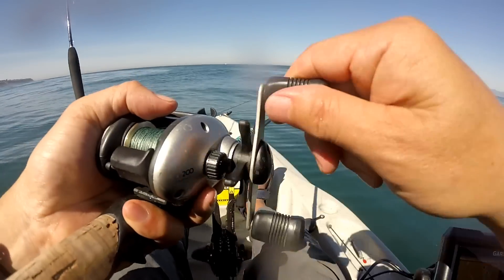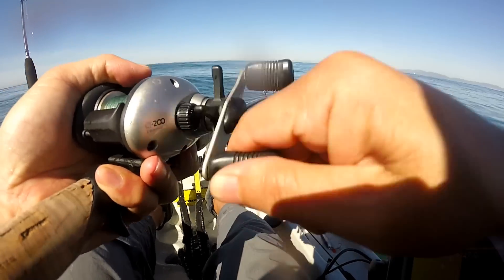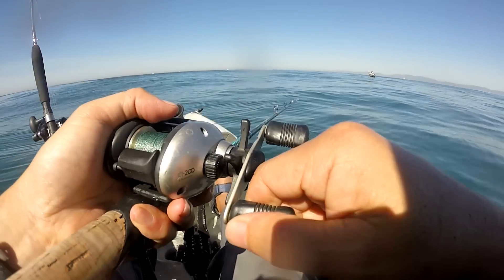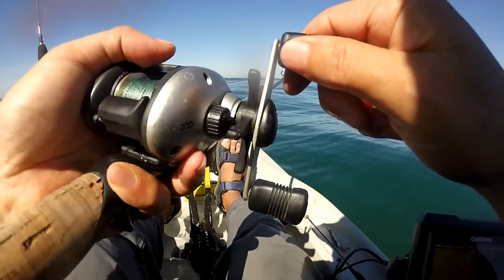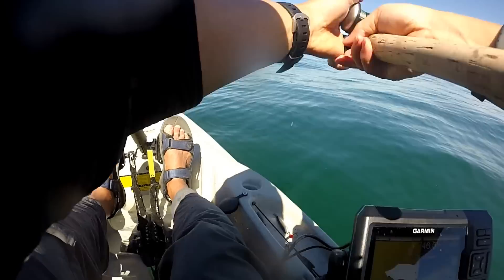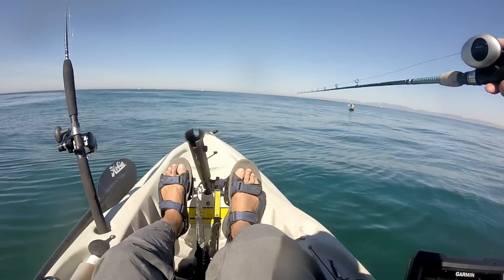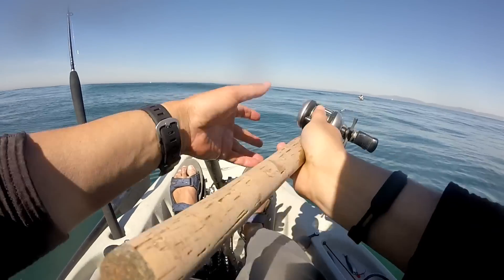I'm noticing that depending on the time of year, mackerel can be a different size. I've only been doing this a couple of years, but I think around late March and early April they're just about the right size — about the size of a candy bar — which is ideal for hunting exotics.